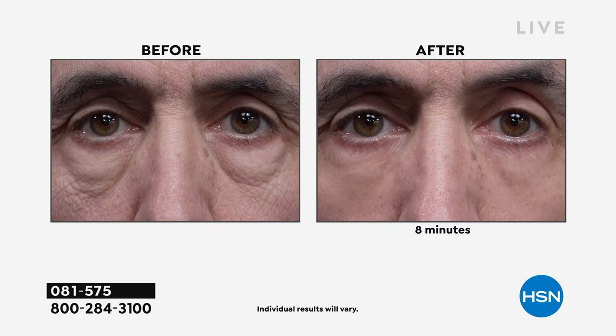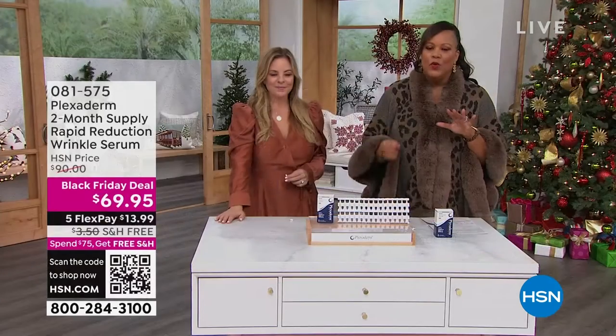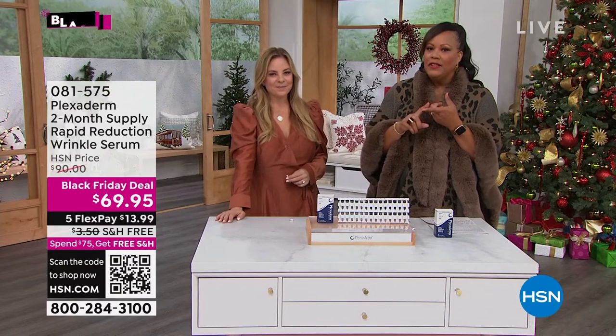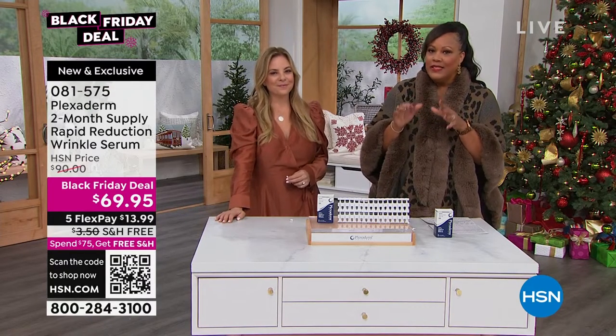Even if you have three-dimensional bags, even the crisscross lines we get underneath our eyes — our telltale signs of aging. After just eight minutes, we are eliminating the appearance of those, which is a huge game changer. You saw him in eight minutes — one guy took seven minutes, another took eight minutes. The longest we have shown you is ten minutes.